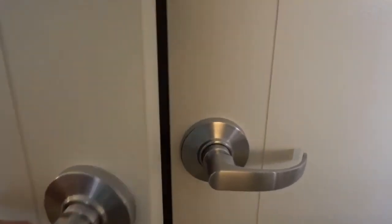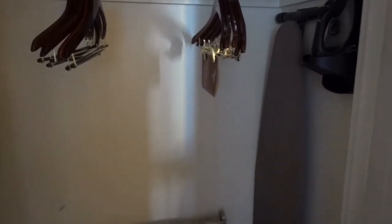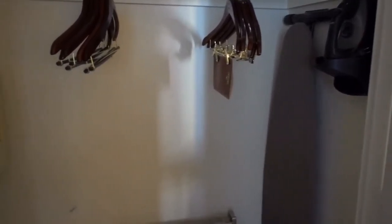Here's the walk-in closet. We have a safe, no robe, but an ironing board and iron, and room to hang your clothes.